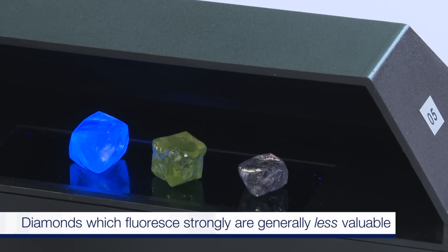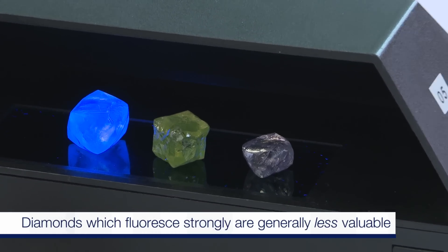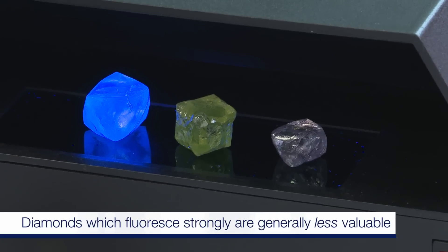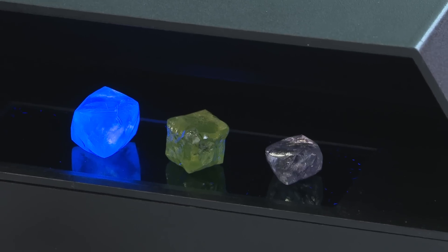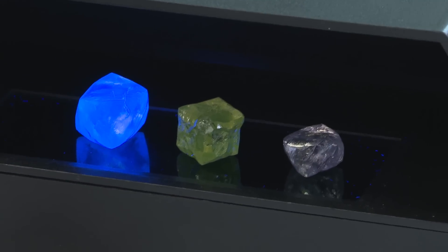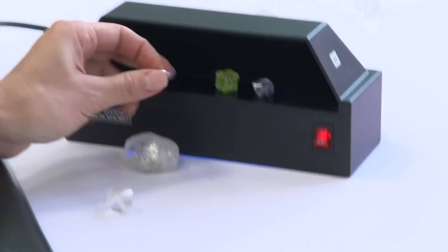So it probably doesn't have any nitrogen centers in it, or at least none that will absorb. But again, this is a nice way of categorizing the different diamonds so that you learn more about their structure and learn more about their chemistry. Let's try the pink diamond as well.